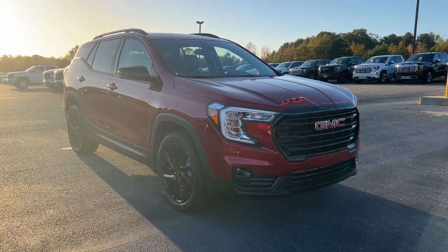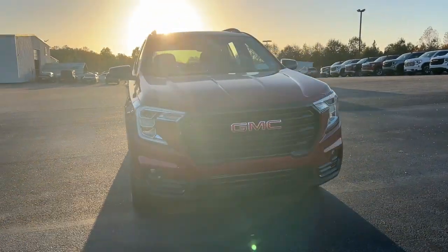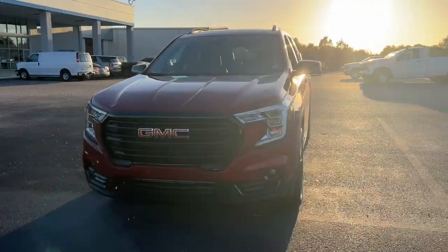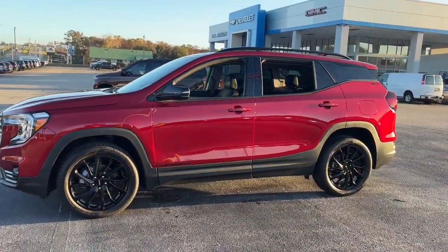Can you see yourself in the 2024 GMC Terrain? This spacious Terrain offers a smooth, comfortable ride, plenty of options for cargo, user-friendly infotainment, advanced safety tech, and bold good looks.